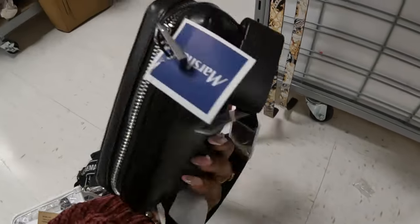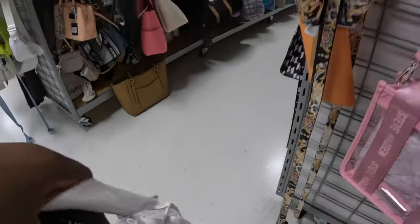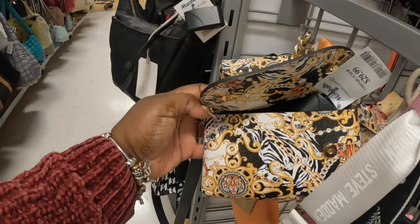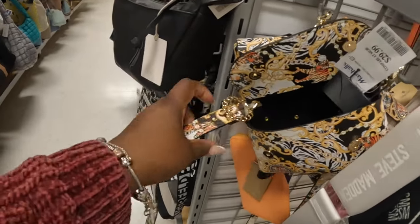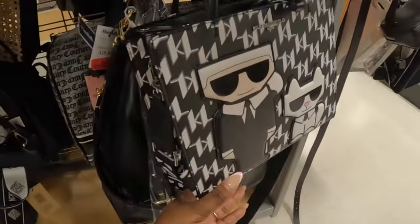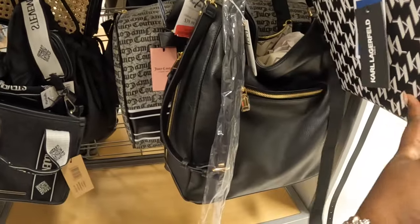Michael Kors fanny pack — that is twenty-five dollars. And then we did see this Steve Madden before. They have the Versace — looks like Versace — these are thirty dollars. Aldo. Karl Lagerfeld — seventy dollars. Big Juicy Couture duffel. Michael Kors marked down to eighty dollars.